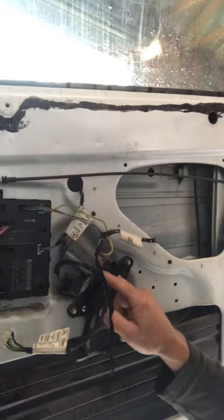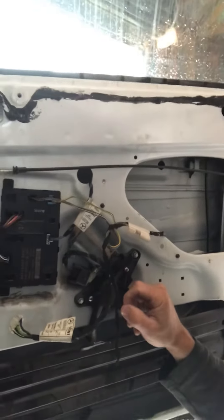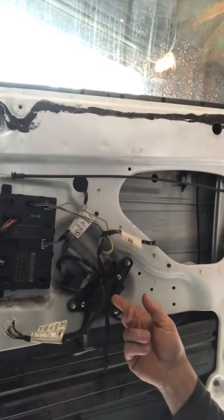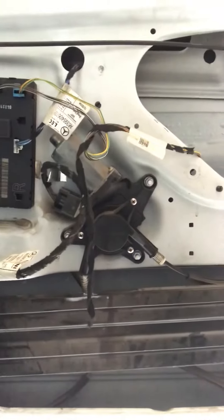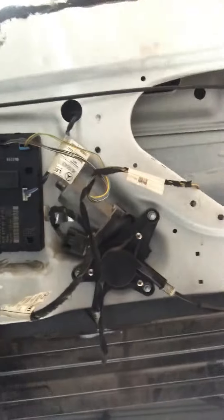So what I've done is disconnected the motor here for the power window on the driver's side door, and everything seems to be operating normally now. This window is not working, but the other side window is working and the central locking is working. So I'm thinking the problem is basically this motor here is probably burnt out or there's some fault with this particular motor, so we're going to get a new motor and give that a crack.